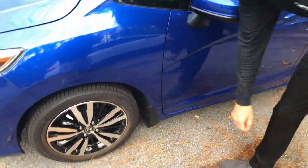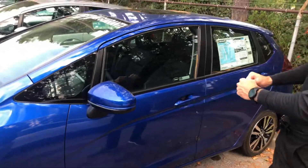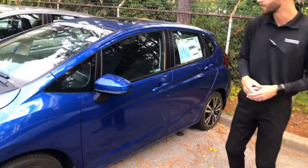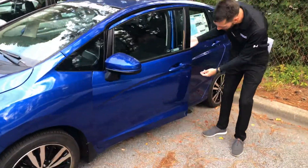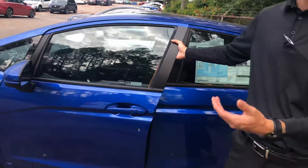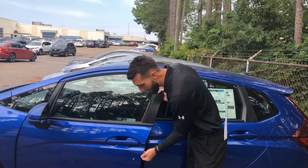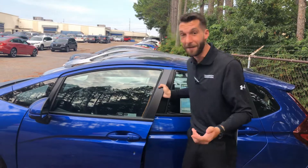Our protection package is going to include splash guards right here to prevent the comet tail effect — it's going to keep the sides of your vehicle looking very nice and clean for a very long time. You're also going to get your door edge guards, right here, which are of course going to prevent paint swapping when you open your door next to another car, and keep your door edges looking very clean for a very long time.